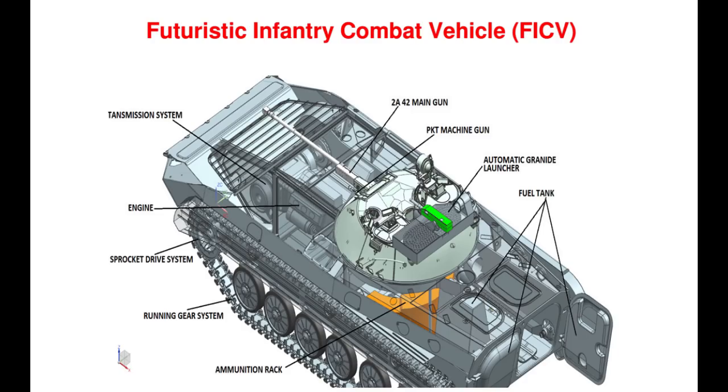OFB has gone ahead with the development of a complex high-technology item after the Integrated Project Management Team conveyed that OFB should start design and development of FICV. OFB had participated in the expression of interest issued by MoD for selecting design agencies. Preliminary design has been completed. Development of subsystems will be completed within a year, and the first prototype for internal evaluation is scheduled to be manufactured by December 2019.